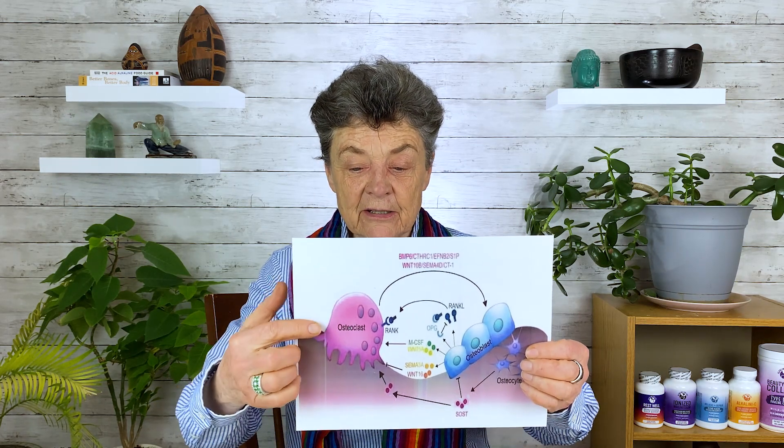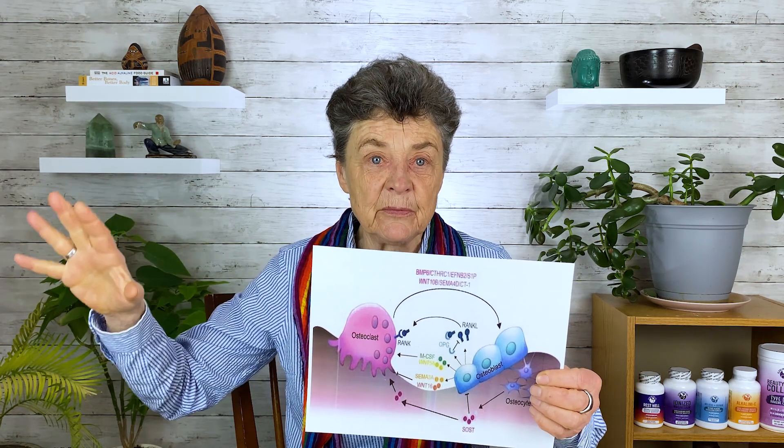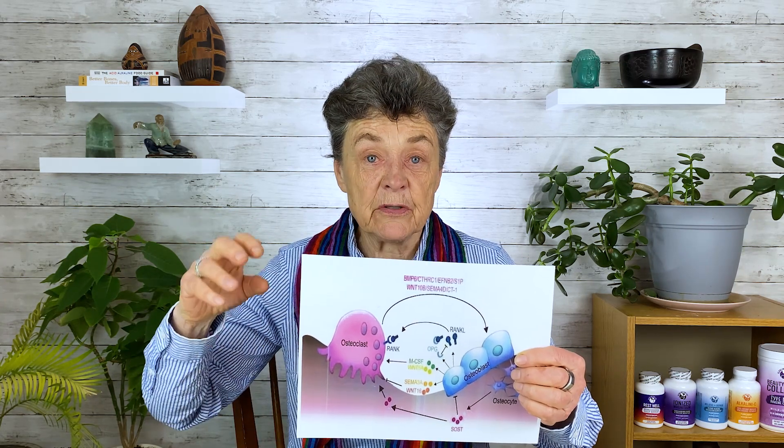Just real quickly, bone is a very dynamic tissue. Every single minute we're breaking down old pieces of weakened bone. There are certain cells that do that, called osteoclasts, and then we're building up new pieces of bone in that very same spot, done by cells called osteoblasts. You've got these little osteoclasts breaking down old pieces of bone, recycling that material, sending it back into circulation, and these osteoblasts laying down new collagen that eventually becomes mineralized.